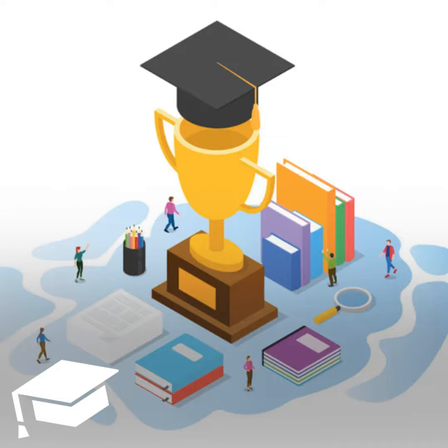Welcome to the College Investor Audio Show, where we talk about the biggest issues impacting millennial money. From student loan debt, to side hustles, to building wealth, we will show you how to get out of debt so that you can build real wealth for the future. So great to have you along on the College Investor Audio Show today as we take a look at tax breaks for tuition and student loans.